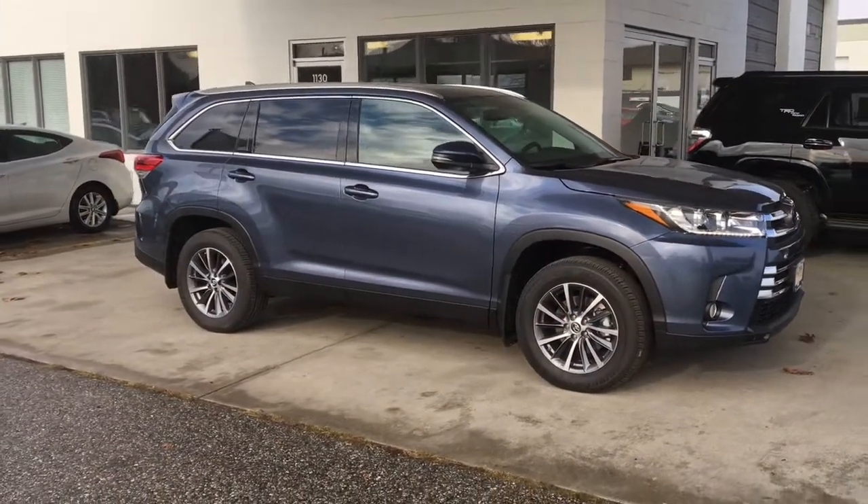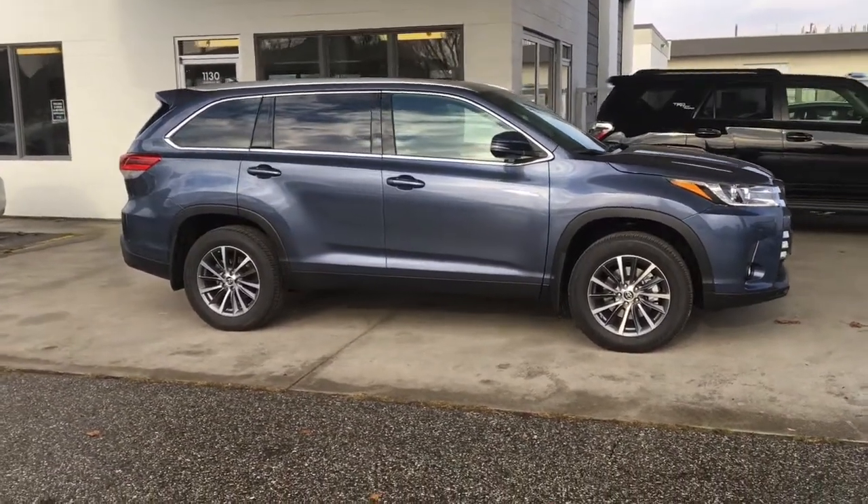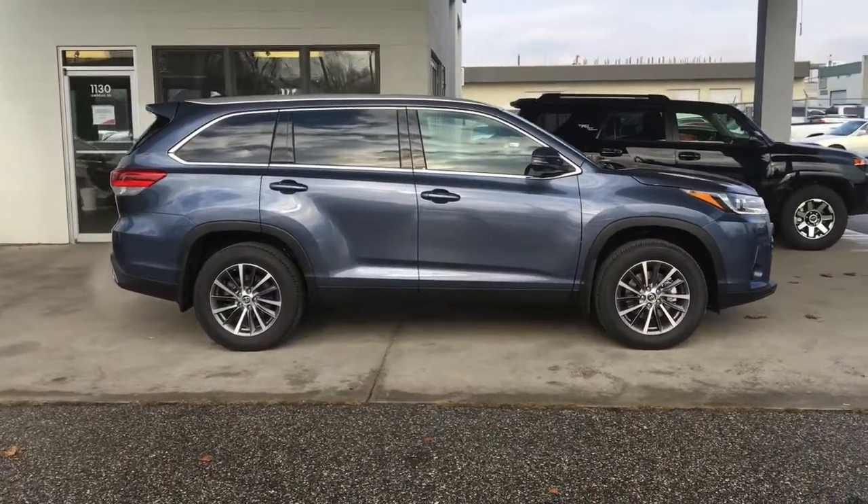This Shoreline Blue Toyota Highlander XLE with all-wheel drive offers exceptional comfort, power and carrying capacity to get you and your family anywhere you want to go in comfort and style.